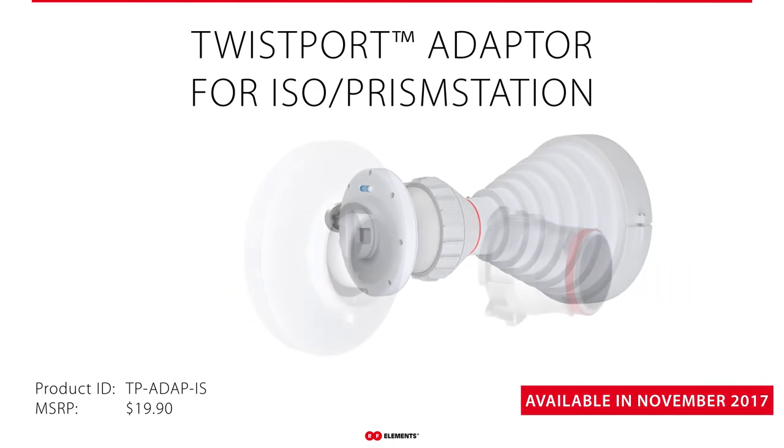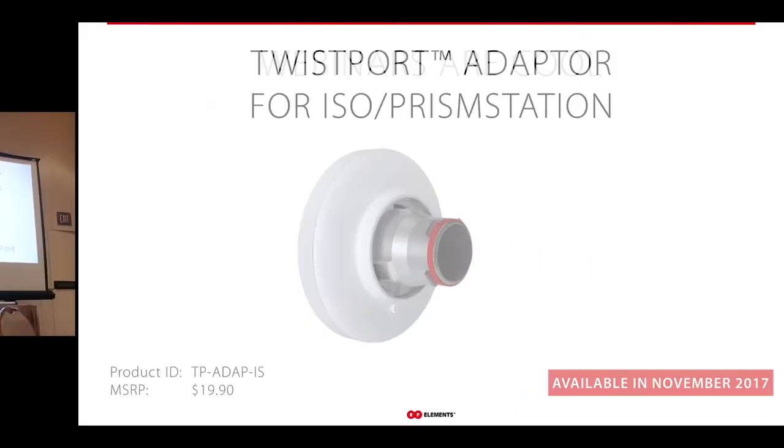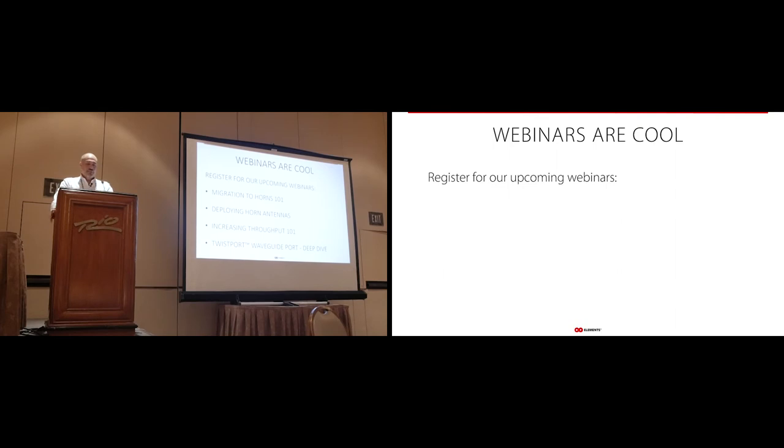The ISO/Prism adapter availability is November and MSRP will be about $19.90. We've also been working on new webinars. Some of the new ones coming out include 'Migrating to Horns' — one of the most common questions I get is how to transition from sector antennas to horn antennas. 'Deploying Horn Antennas' will answer questions about how to use them, how to aim them, and what the proper down-tilt is. 'Increasing Throughput 101' will show how horn antennas can help you increase overall throughput to your towers.